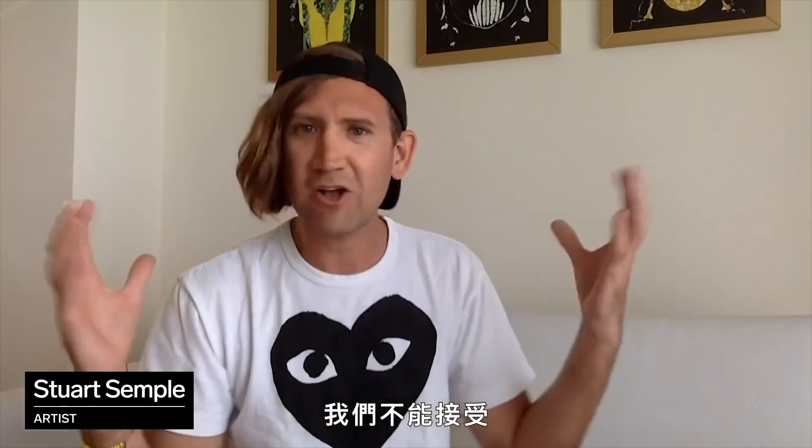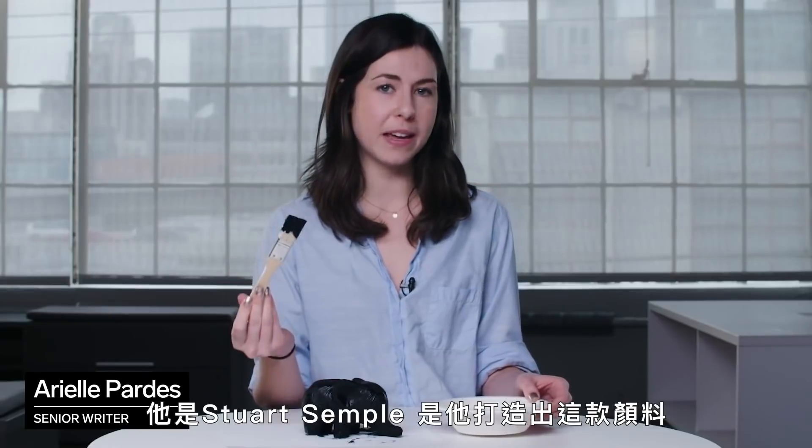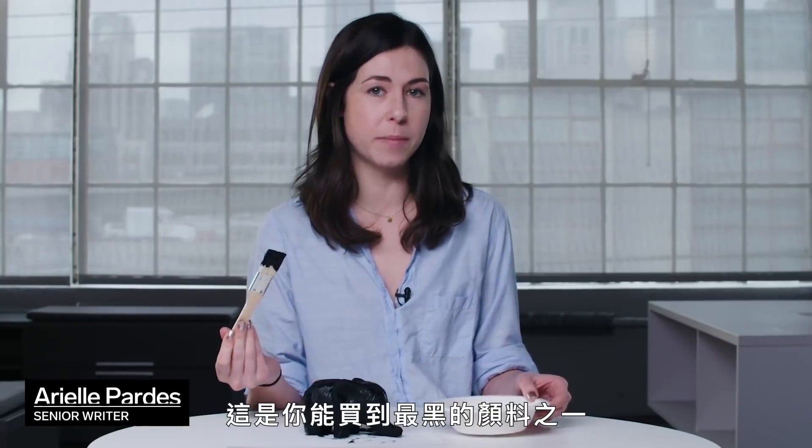The whole art community were like, we can't take this, this is so out of order, this is so rude — you've got to make a black that's better than his black. That's Stuart Semple, and he created this paint, which is one of the blackest paints you can buy.